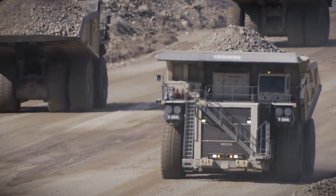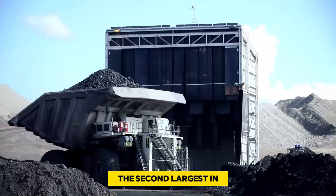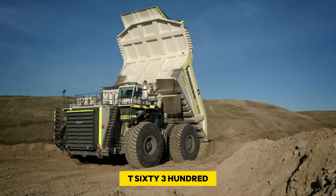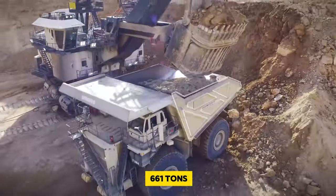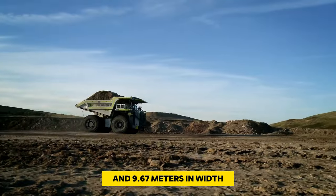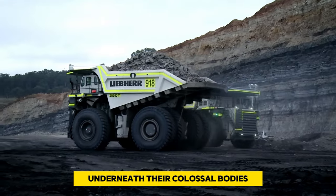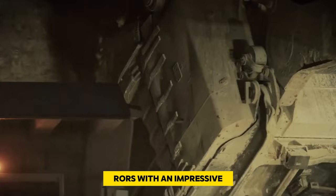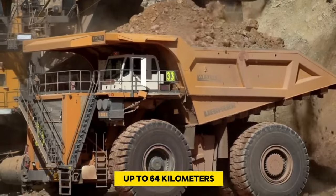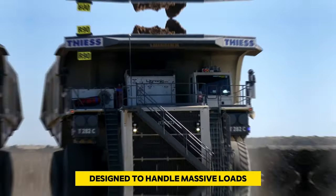Number 8: Liebherr T282C and T284. The Liebherr T282C and T284 are massive trucks made by Liebherr engineers, each capable of carrying 400 tons. These trucks hold the title of being the second largest in the world, standing side by side with the Caterpillar 797F and the Terex MT 6300 AC. Weighing a colossal 661 tons, both trucks measure 15.69 meters in length and 9.67 meters in width, reaching a height of 7.42 meters. A powerful 20-cylinder engine roars with 3,750 horsepower, allowing these giants to reach speeds of up to 64 kilometers per hour.